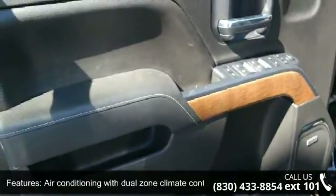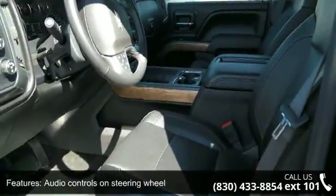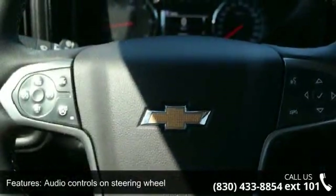Air conditioning with dual-zone climate control, audio controls on steering wheel, automatic transmission, bed length 69.3 inches, and Bluetooth.